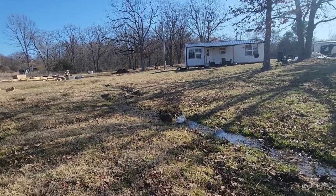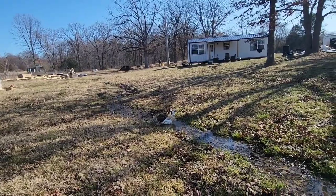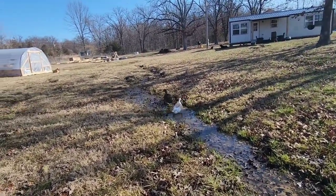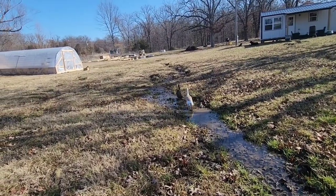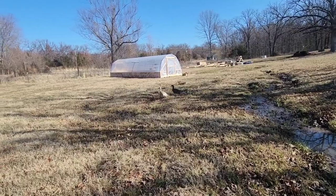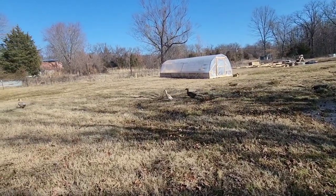But unlike chickens, ducks don't scratch up your seeds or your garden. They'll eat the bugs for you. They do like to eat lettuce. Overall, they're much less destructive than chickens.